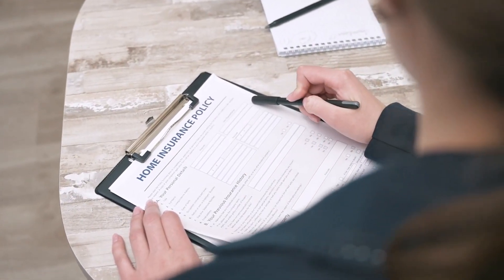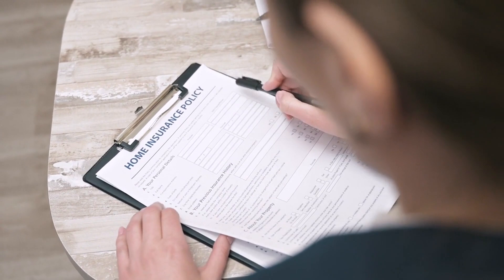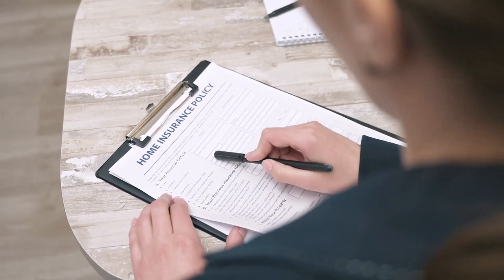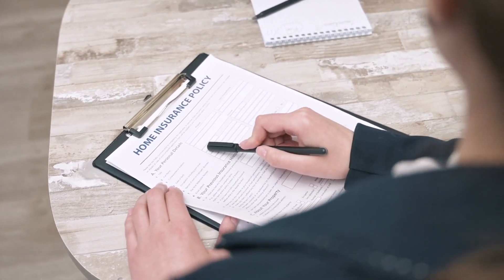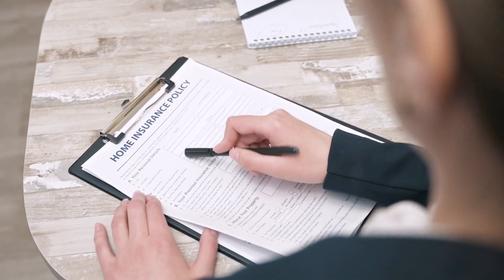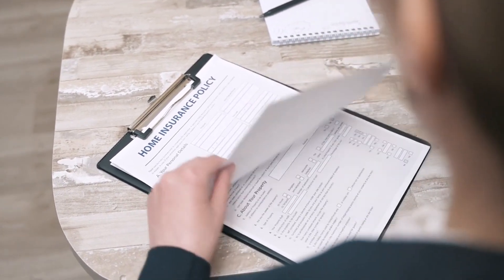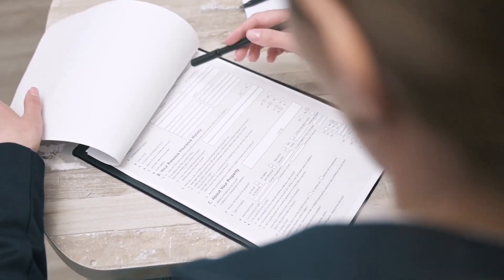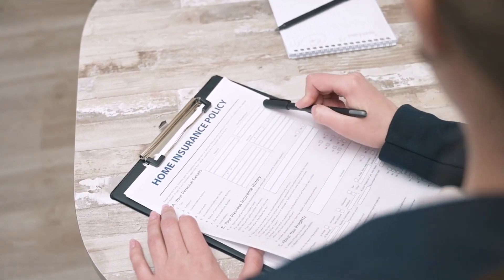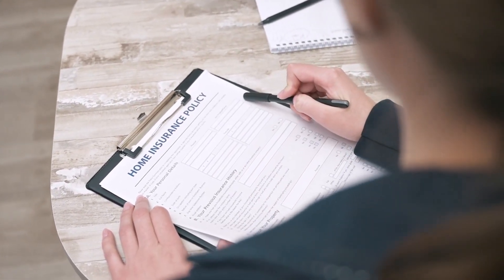Understanding cancellation policies is crucial when booking hotels in Amsterdam. Before confirming your reservation, carefully review the terms. Opt for accommodations with flexible cancellation options, which can provide peace of mind and potential savings if your travel plans change unexpectedly, allowing you to avoid unnecessary fees.